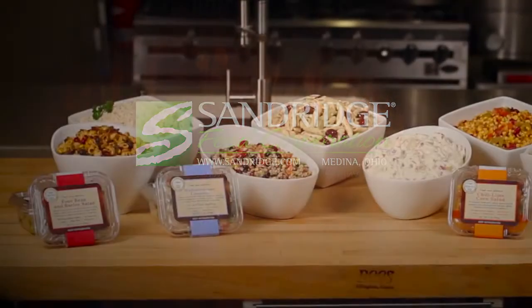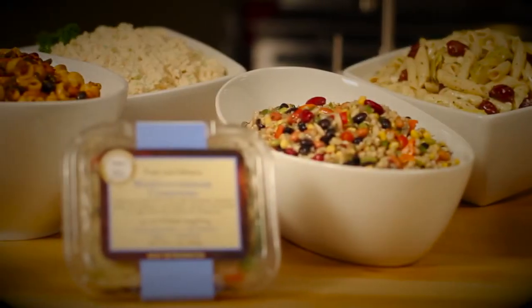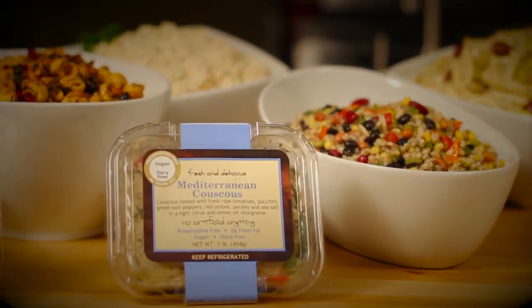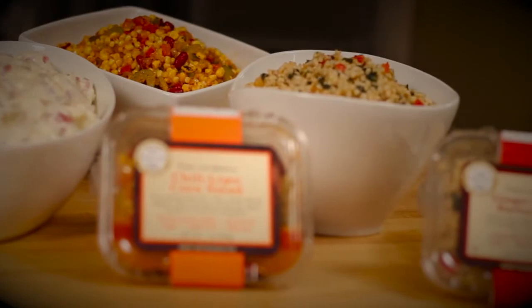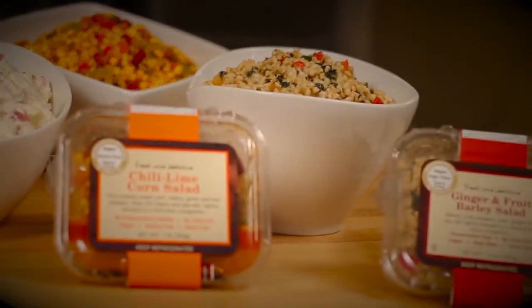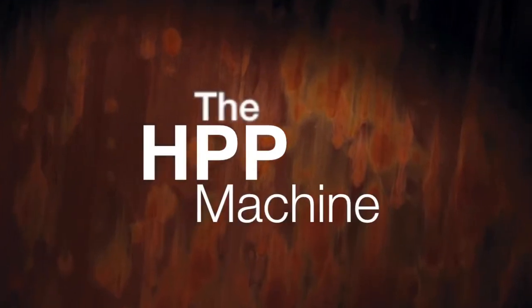At Sandridge Food Corporation, we're proud of the high quality, fresh tasting products we provide customers. We won't tell you all the secrets to producing such great products — what chef would? But we can tell you about one innovation that enables us to provide food that doesn't need added preservatives, and yet stays safe and clean. That's our HPP machine.